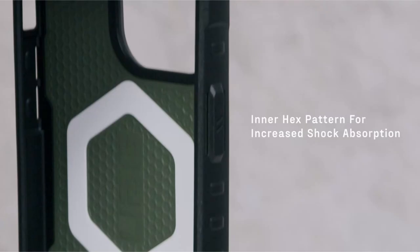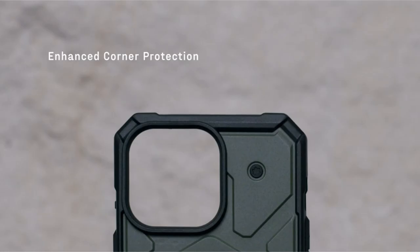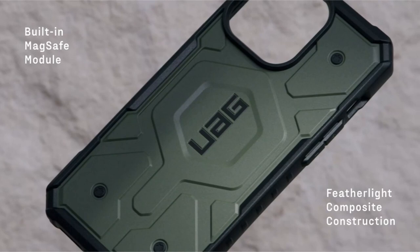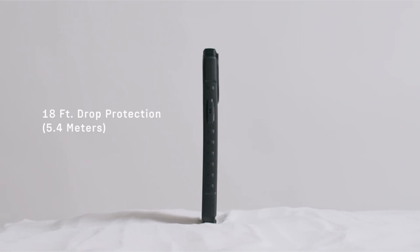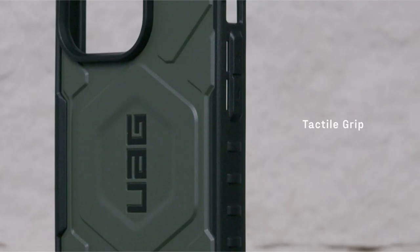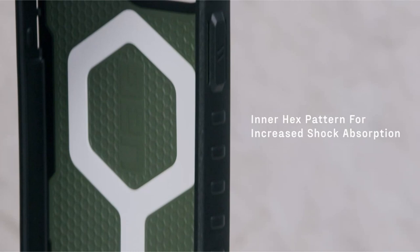Designed for modern lifestyles, the case boasts a powerful built-in magnet module for seamless MagSafe charging and Apple Pay compatibility. The traction grip ensures a secure hold, and the oversized tactile buttons offer precise feedback. Integrated lanyard anchor points allow for hands-free carrying, and the elevated perimeter with raised screen and camera protection offers essential safeguards against drops and scratches. UAG has crafted a case that seamlessly blends rugged durability with practical features, making it an ideal choice for those seeking maximum protection without compromising style or functionality.